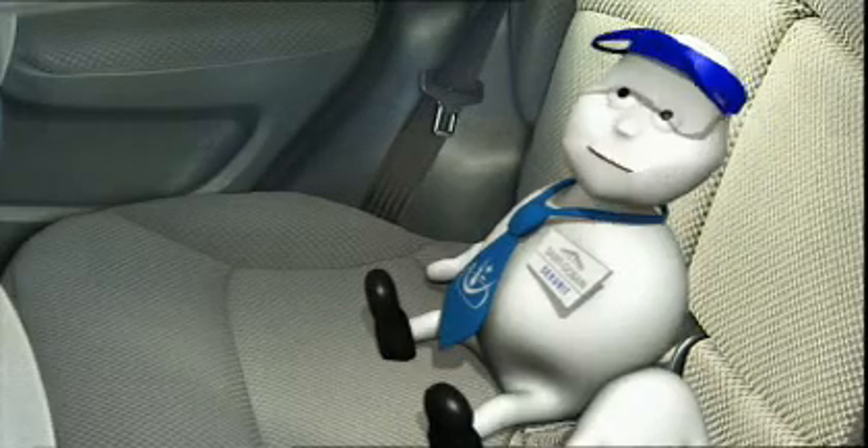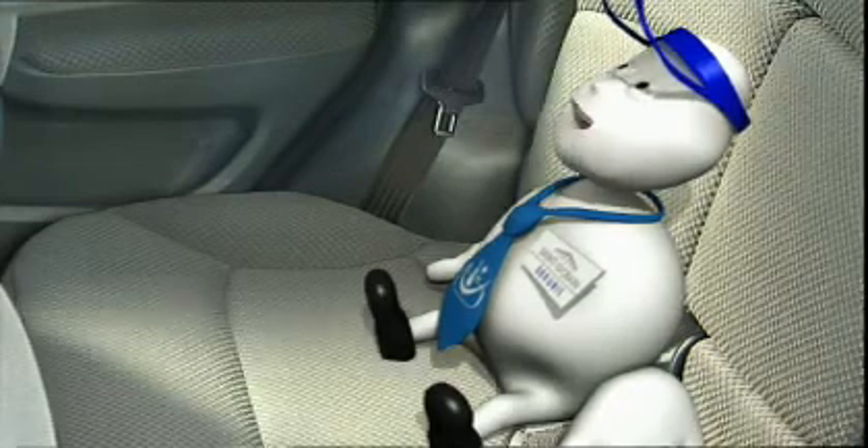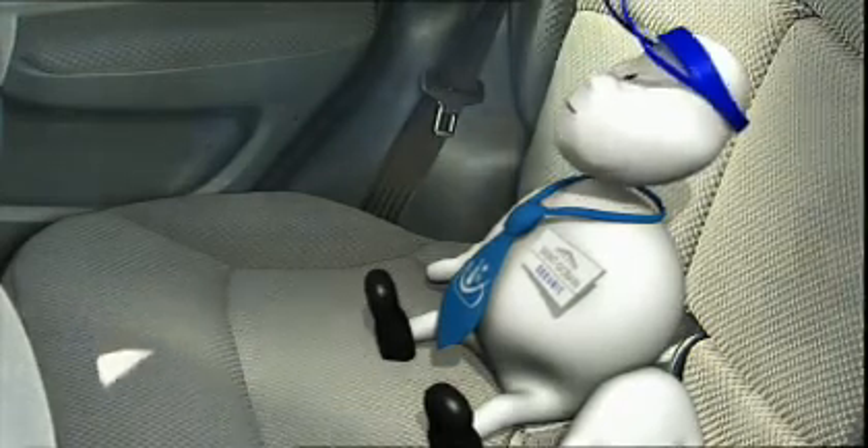Wow! This feels like driving in a convertible. Fantastic! The countryside seems to come right into the car, and the car interior is really bright and comfortable.